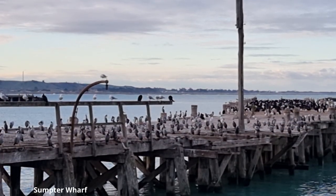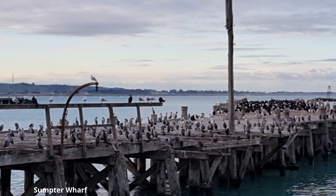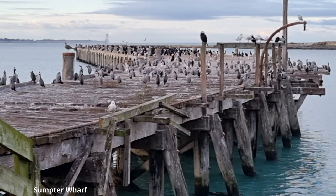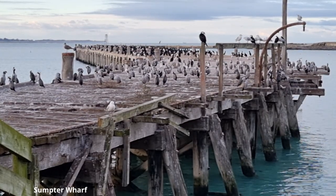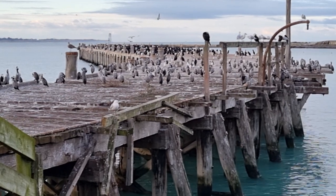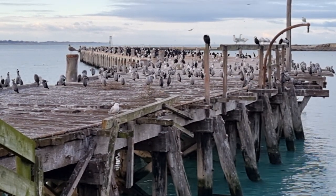Driving back, we came upon Sumpter Wharf, which we learned is a prime habitat for shags. There are so many shag colonies around New Zealand. Did you know that one-third of the world's shag species are found in New Zealand?